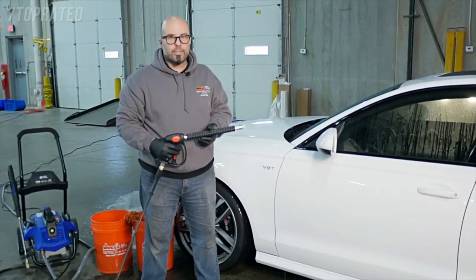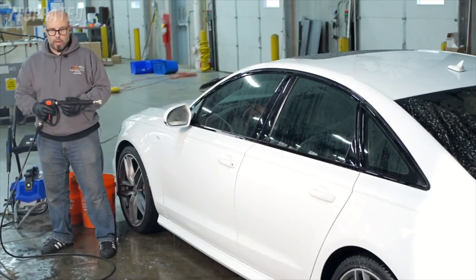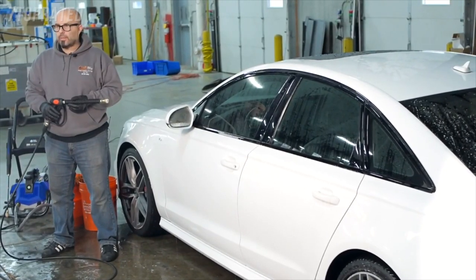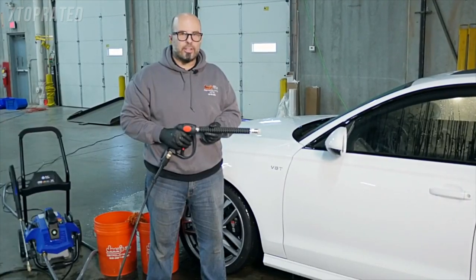That's two thirds of the car right there. As you can see, it doesn't take long at all to wash your car. All you have to do is continue around the rest of the car, rinse it off, dry it, put some wax on it, and be on your way. Have a great day in the sun with your car.